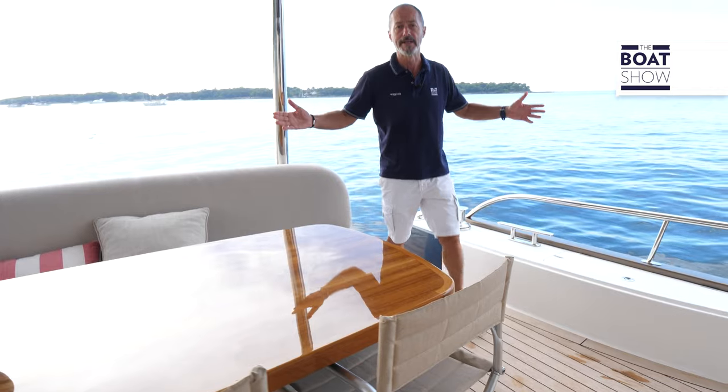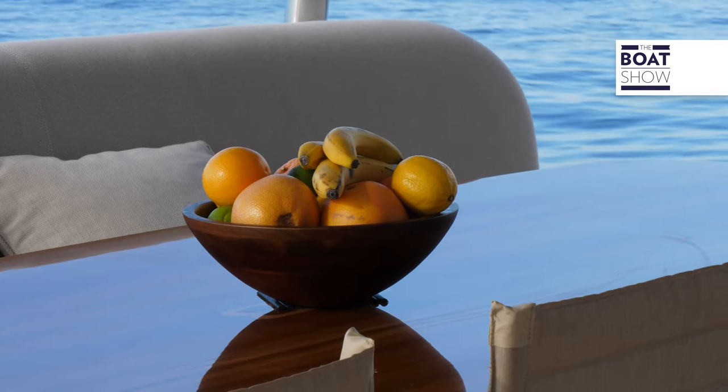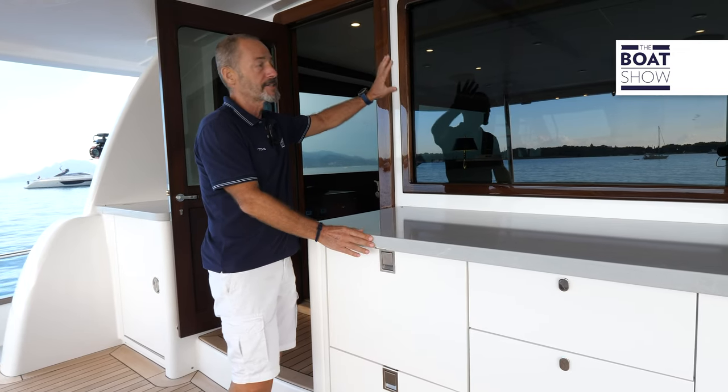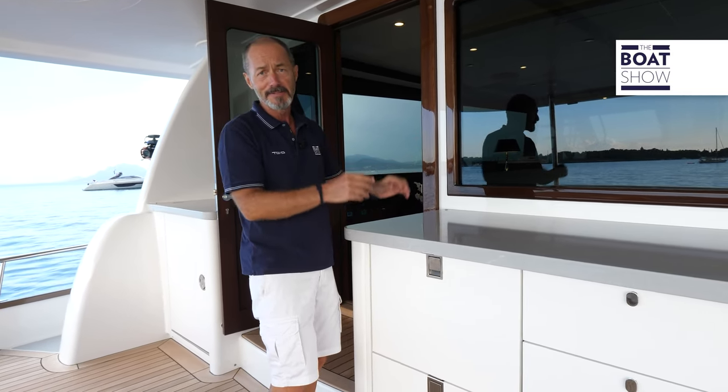The aft cockpit is nice and big — plenty of room for dining and entertaining. In the corner we have a big bar unit with fridges and plenty of storage space. This window actually slides up and down to open the interior to the exterior and vice versa.